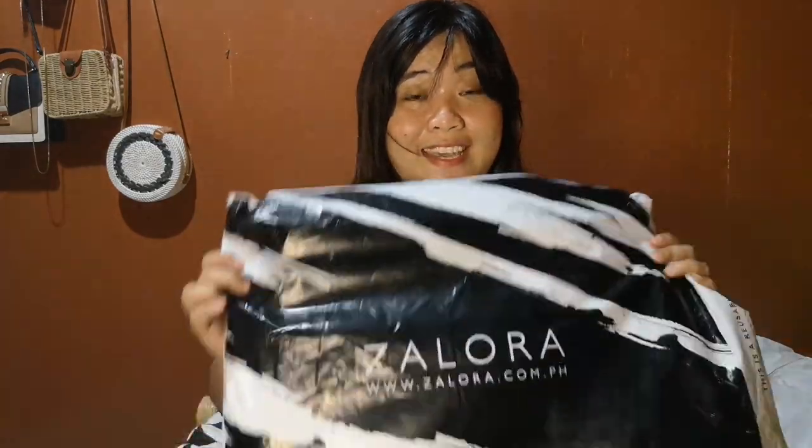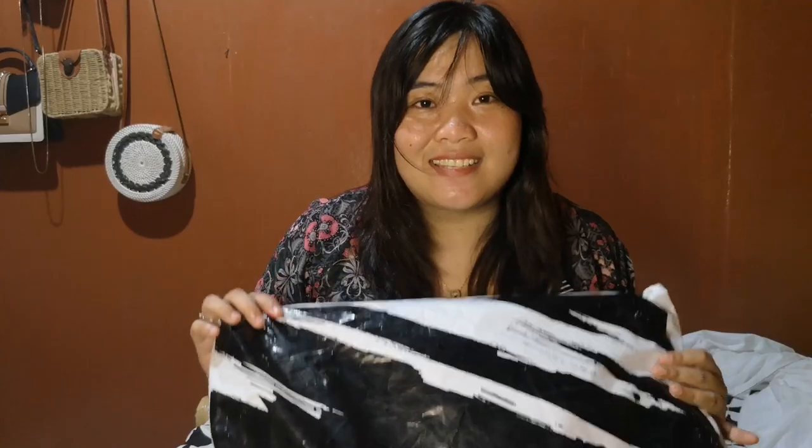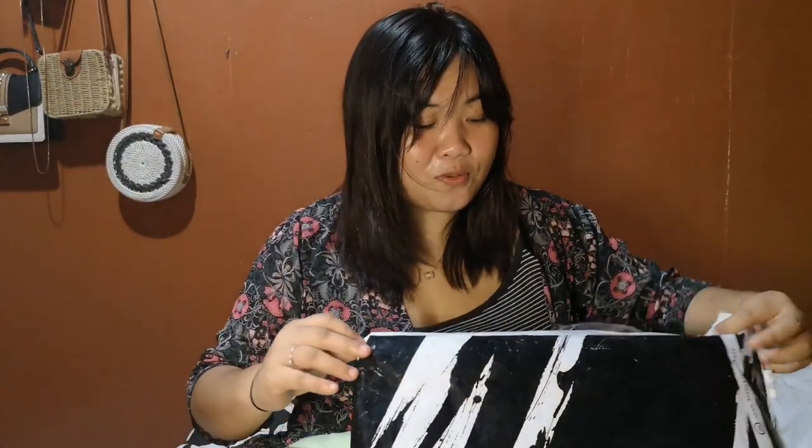So the first thing I'm unboxing is from Zalora. Actually, I already opened it. The first item is my first bag from Nike. This bag is from Nike. I usually prefer its competitor, as you guys know. So I'm going to start. How much did I buy this for? You'll find out in a bit. So now I'm going to open it.